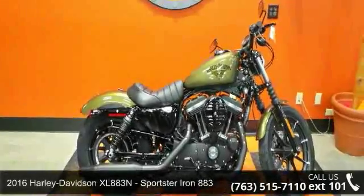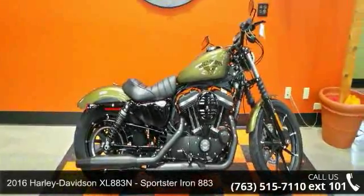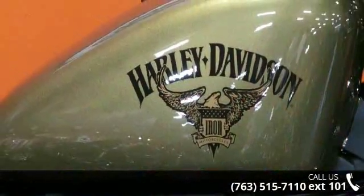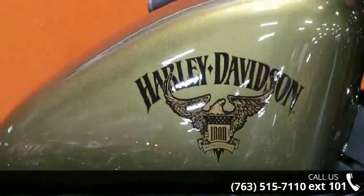Imagine yourself on this 2016 Harley-Davidson XL883N Sportster Iron 883. If you're looking for a solid bike, look no further.